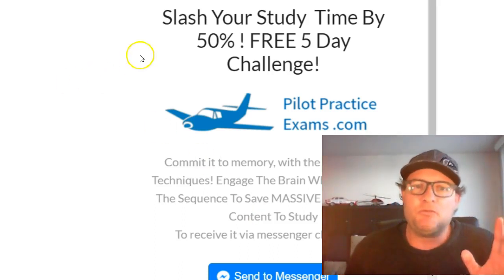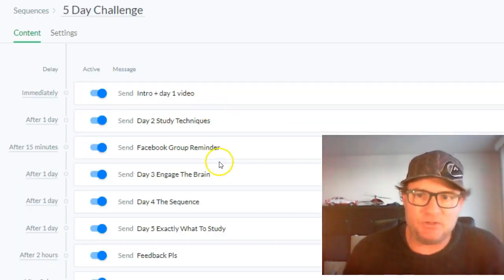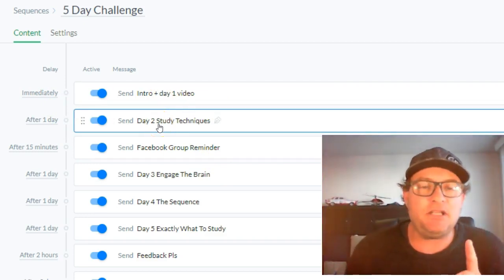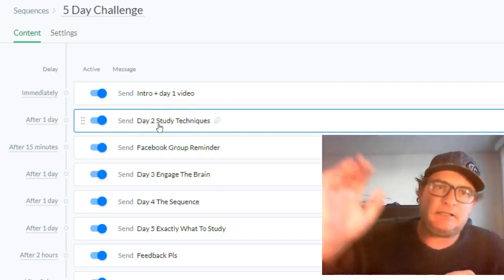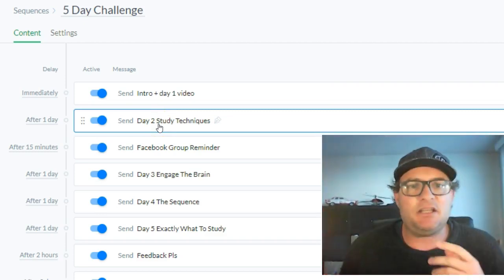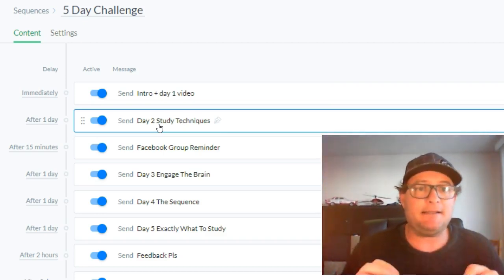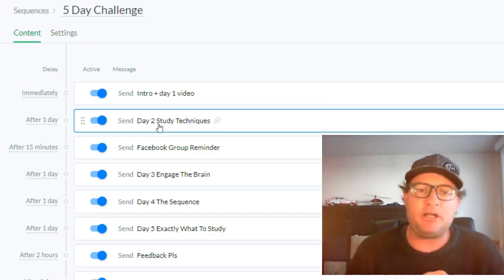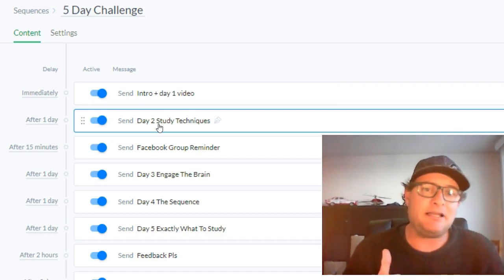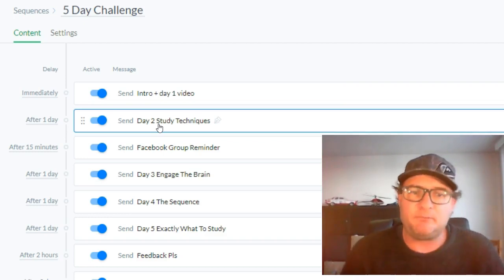Let me show you what you're going to get in the package so you know roughly what to expect. This is the exact sequence you will receive. Immediately when you sign up you're going to get the intro and day one video, with a bunch of links for the Facebook group and various pages — and that will have all the memory techniques. Day two you get the study techniques, and 15 minutes after that a reminder about the Facebook group in case you haven't joined. One day after that you get how to engage the brain while you study.